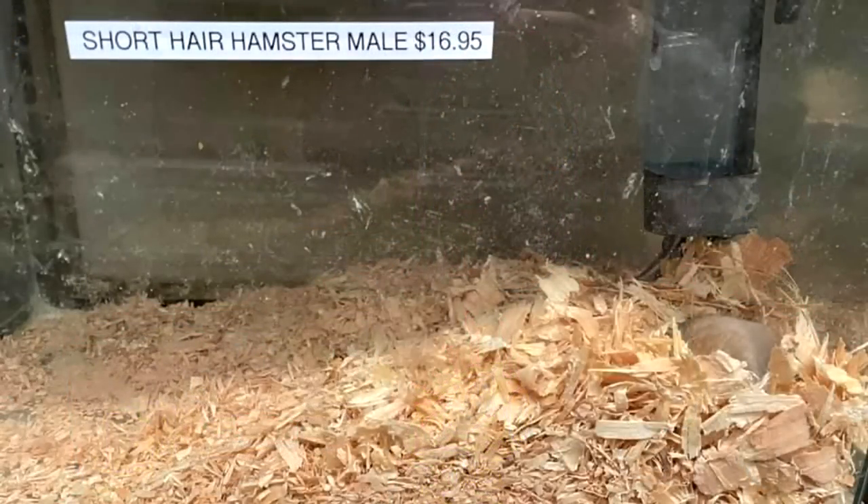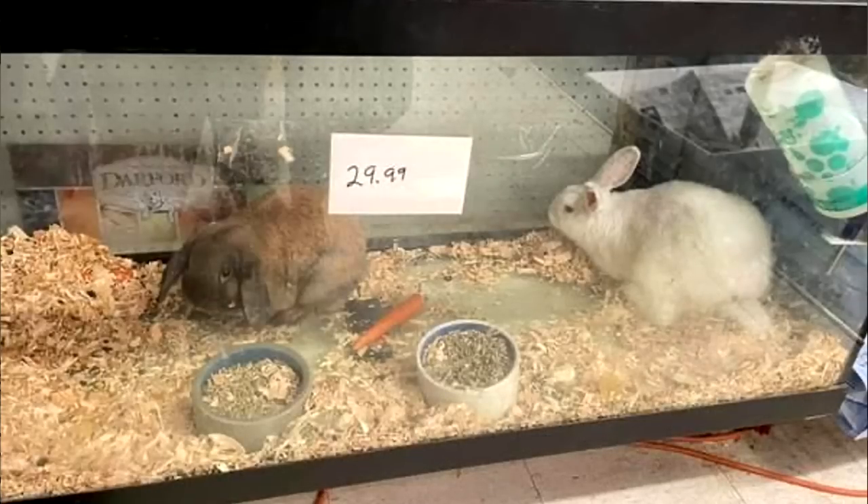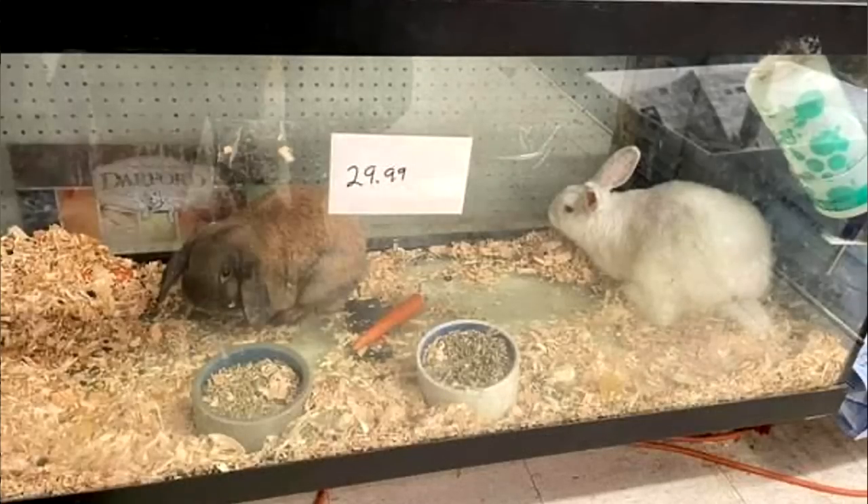Petco and PetSmart — even though you might not like me saying this — do tend to take care of animals more so than mom-and-pop stores. There are a lot in Washington State that are really neglectful. Here are some photos of them. I'm not entirely sure where this person got the hamster from, though I did have a conversation with this person, which I'll show you.